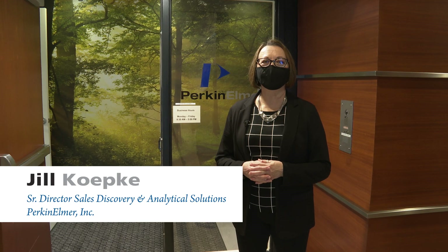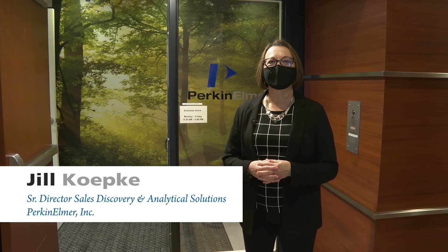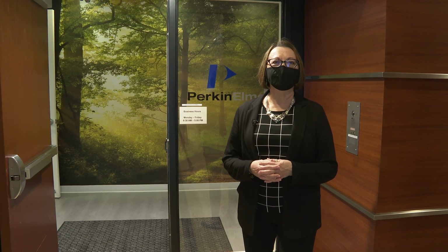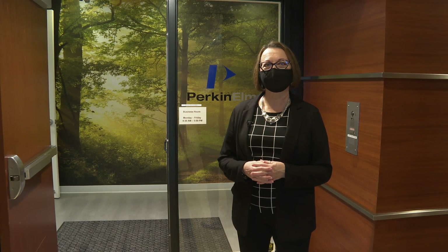Hi, good morning. I'm Jill Koepke, the Senior Director of Sales for the Applied Markets. And I'm here to welcome you to our virtual open house. Come on in.